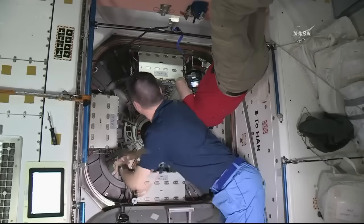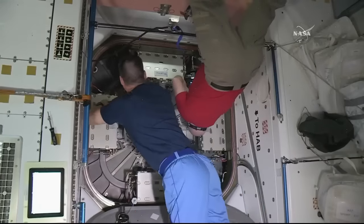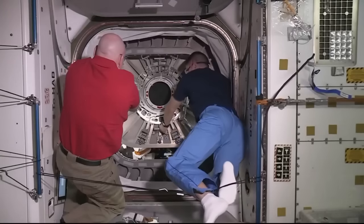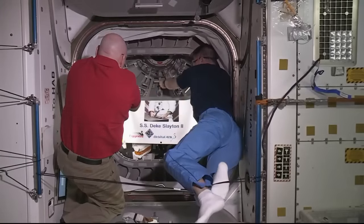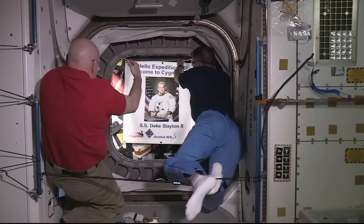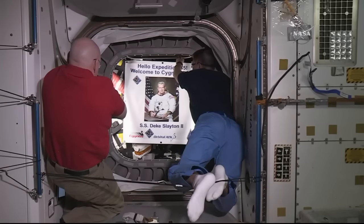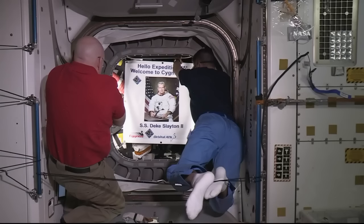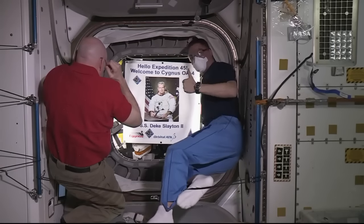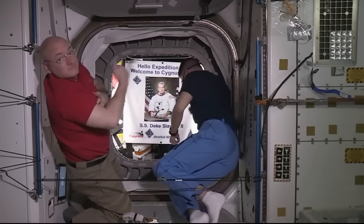Kelly then continued with outfitting that vestibule a little after 4 o'clock this morning. Kelly and Lindgren returned and they opened the hatch on the new vehicle, the SS Deke Slayton 2. You can see Commander Kelly with a salute to the picture of the late astronaut Deke Slayton. That hatch opening took place at 4:10 Houston time this morning.